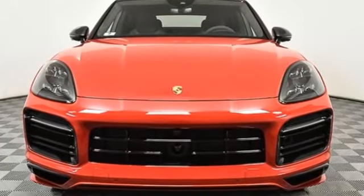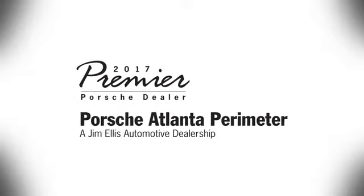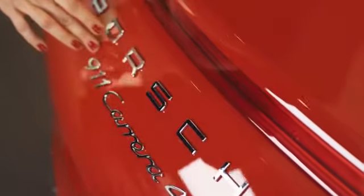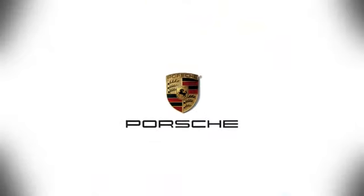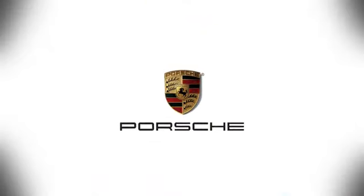Stop in for a test drive and make it yours today. At Porsche Atlanta Perimeter, we prove that buying a car can be a world-class experience. Contact Porsche Atlanta Perimeter today. We're conveniently located inside I-285 on Peachtree Boulevard.